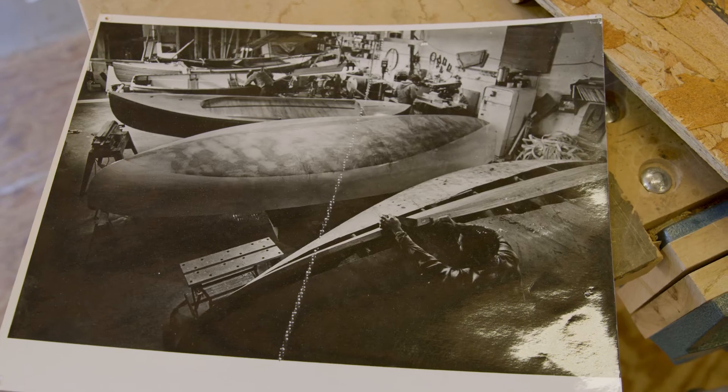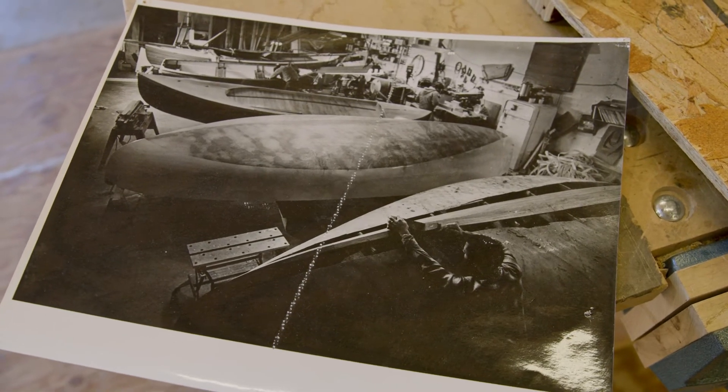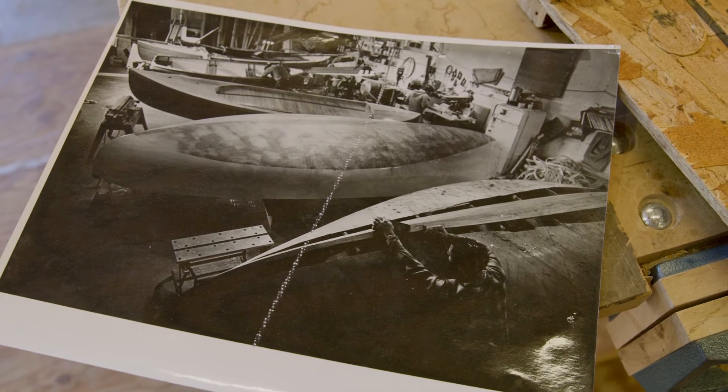Well, first, as far as my background, I started at a company called Schooner Creek Boatworks in Portland, Oregon, and we built Fast and Furious. We built some amazing boats — a lot of composite boats, a lot of cold-molded boats. While I was at Schooner Creek, we had an opportunity to invite a very famous boat builder, and they wanted to do talks not just in Portland, Oregon, which is where Schooner Creek was located, but also up here in Seattle.